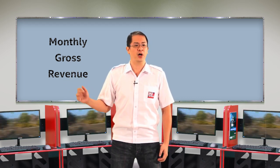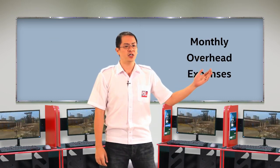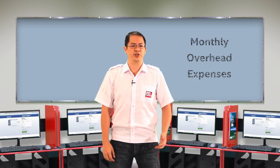Your monthly overhead expenses includes your inventory costs, salaries, rent, and utility bills such as your internet, water, and electricity.